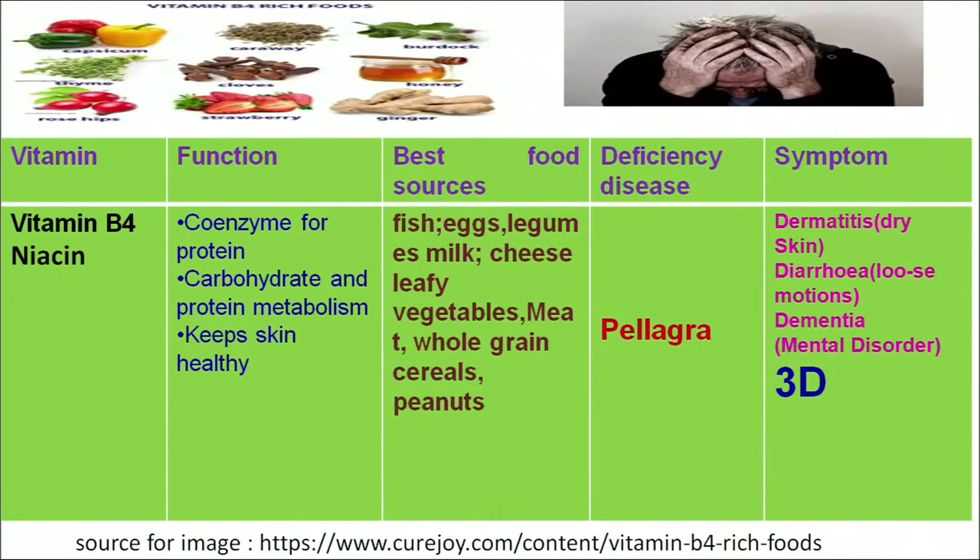Another water-soluble vitamin is vitamin B3, chemically known as niacin. Its functions are related to acting as a coenzyme for protein and carbohydrate metabolism, and to keep skin healthy. We can get this vitamin from both plant and animal sources such as fish, legumes, pulses, cereals, groundnuts and vegetables.